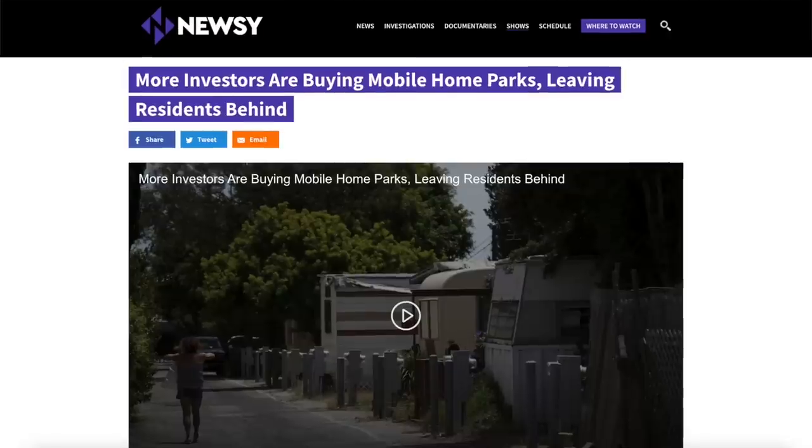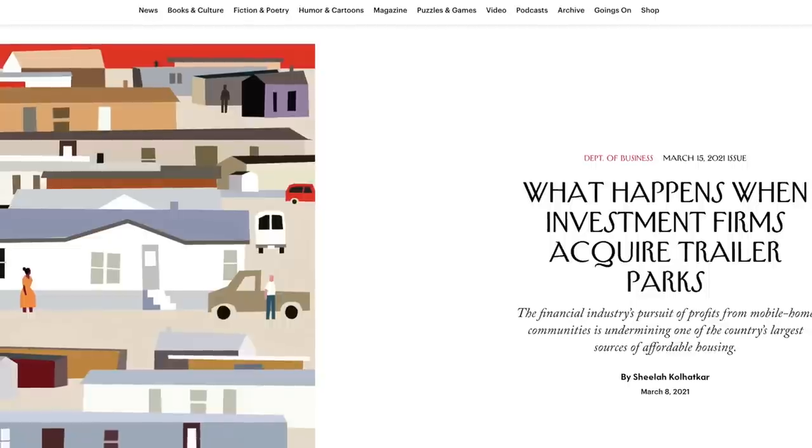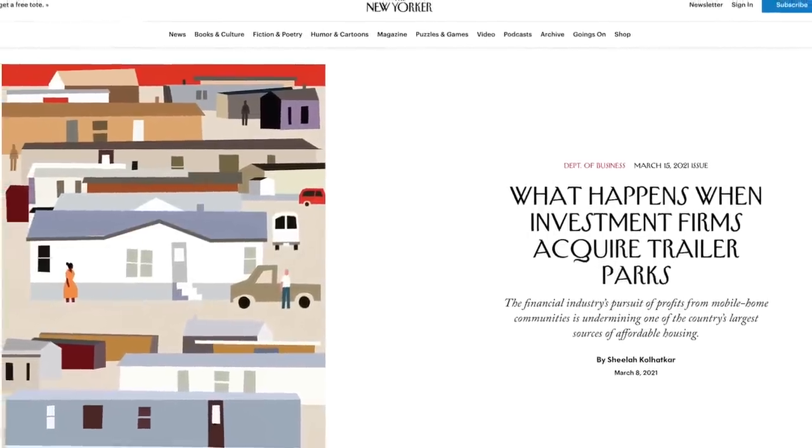Another disadvantage of a manufactured home is there are tons of places that don't allow them. You'll find a piece of land and think this is where you're going to put it, and then you find out there are restrictions — not just locally, even the HOA will say you can't have a manufactured home here. So it leaves people the option of putting them in a manufactured home park. But as we've seen across the United States, manufactured home parks have become extremely popular with institutional investors, who have been spiking up the rent so high that most people have been losing their homes.